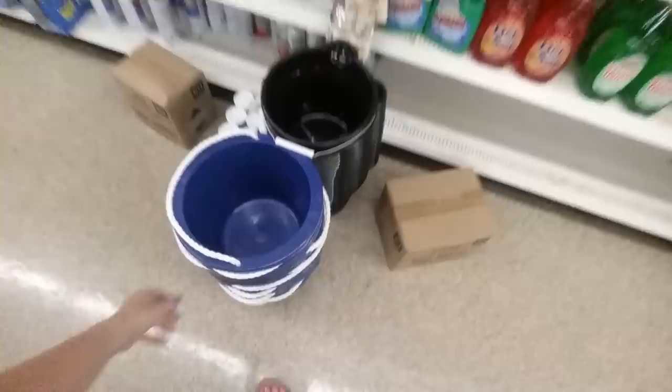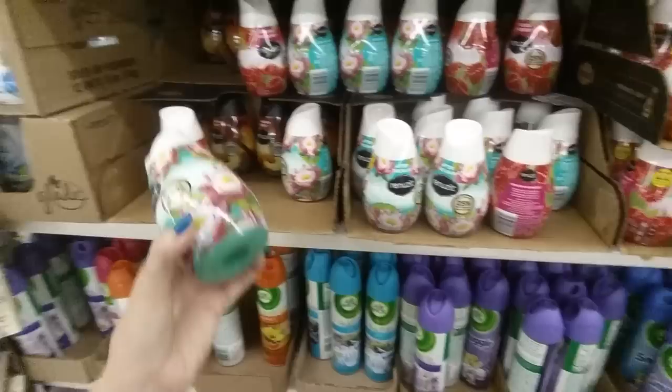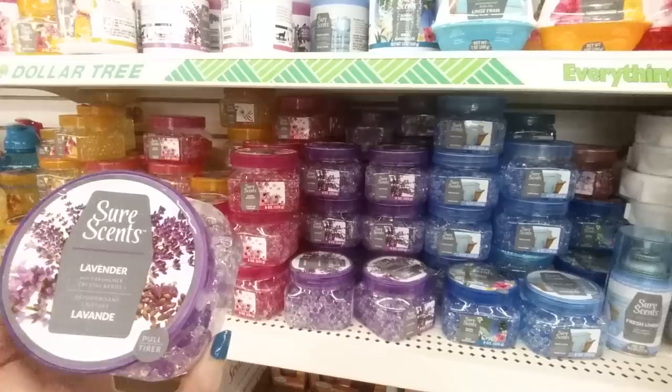They have buckets with rope handles, air fresheners like Renew It After the Rain. The man who owned the house before me left a ton of those in a cabinet — I don't know what he was trying to cover up, but he was a big believer. And water gel air freshener crystal beads — Sure Scent lavender.